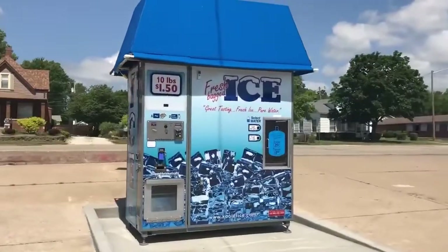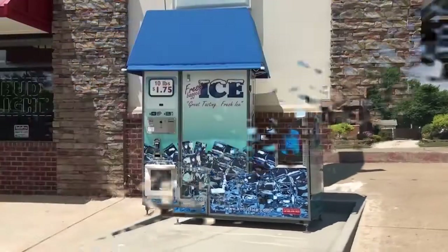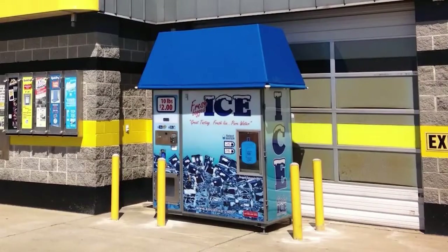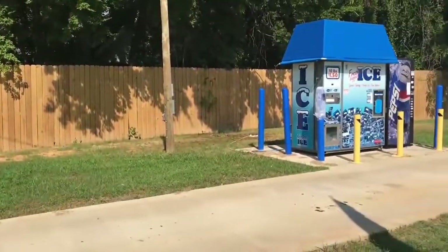The IM600 is the most versatile and productive small ice vending machine made on the market and was designed to take up the same amount of space as a traditional icebox. The machine can be set outside or inside the store or out in the parking lot as a standalone.